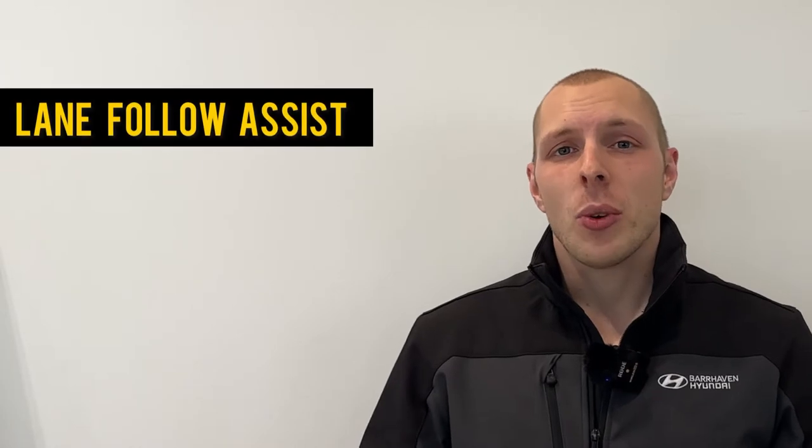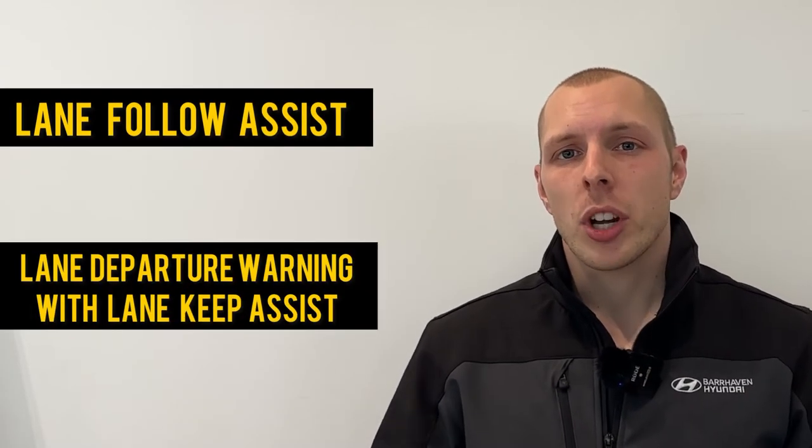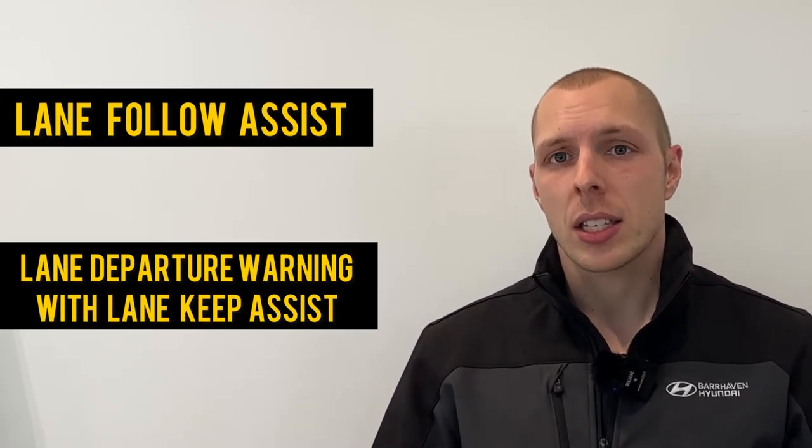Hey guys, welcome back to another great video. In today's video we're talking about the difference between lane follow assist and lane departure warning with lane keep assist. Now these are very similar features but they do work independently and they are two completely different features.